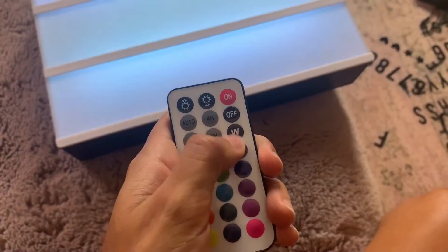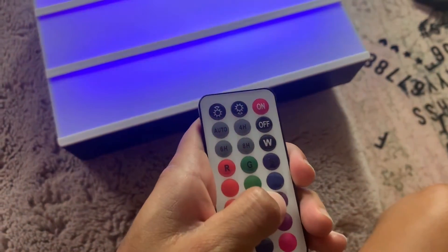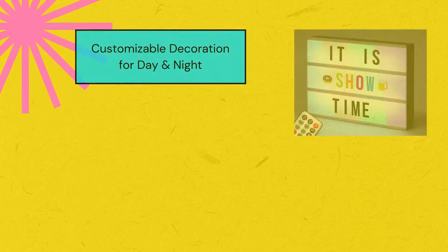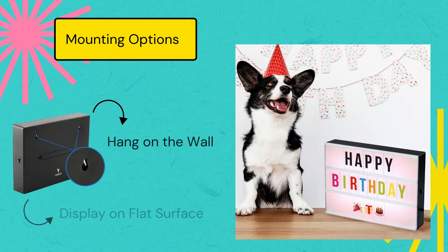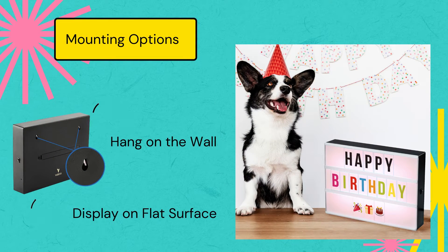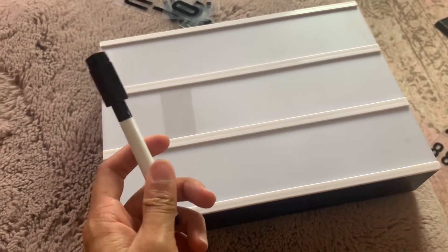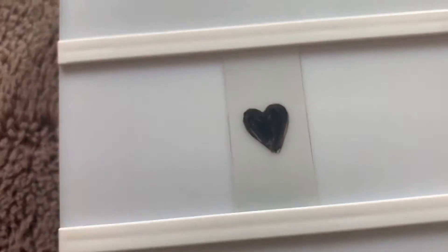With this tiny remote you can change the color settings and the brightness just like that. It comes with five transparent cards and an erasable marker so you can create your own messages.